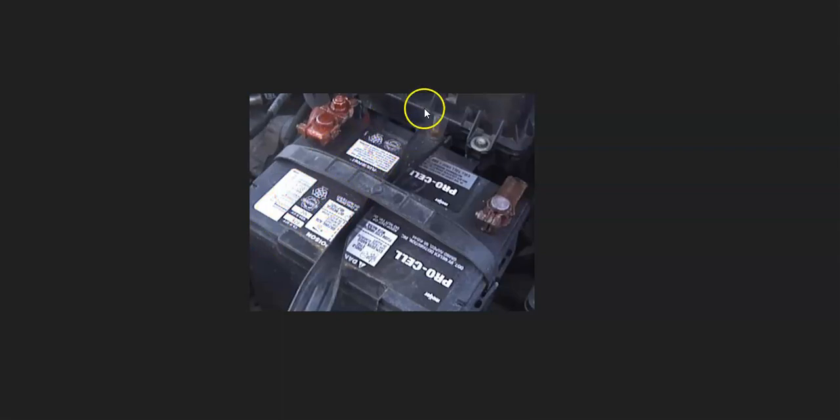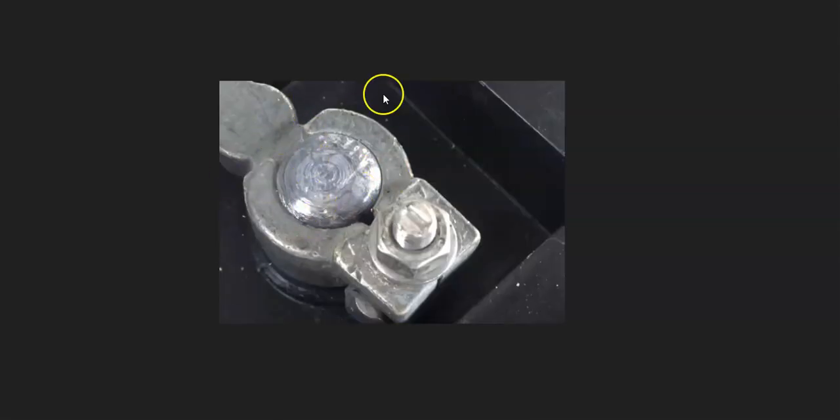Another possible cause is a failing battery. The battery might seem like it's working fine, but one of the cells could be starting to fail. It's almost like an intermittent problem — it charges sometimes and then tries to pull an extra load on the alternator. Most automotive stores will test your battery for free.